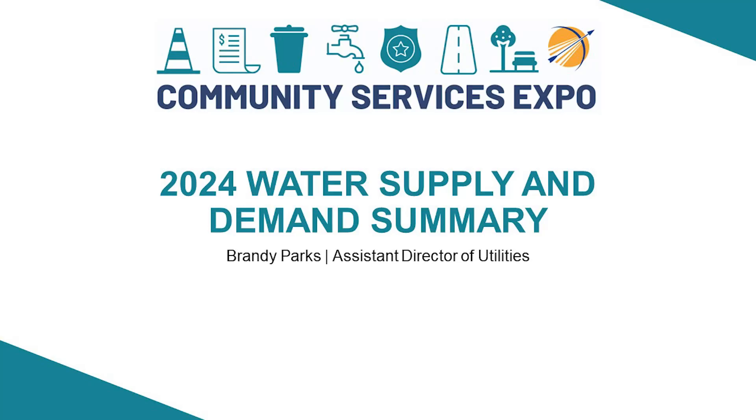My name is Brandi Parks. I'm the Assistant Utilities Director here at the City of Broken Arrow. I've been in this role since October. Previously I was in the Engineering and Construction Department. I'm going to go over the City of Broken Arrow's water supply and demand — kind of what we do at the city and what we produce, just an overview of the system, not getting too in-depth.